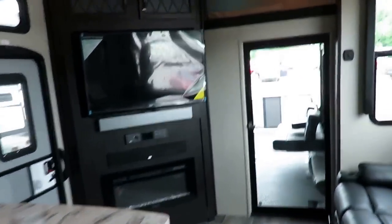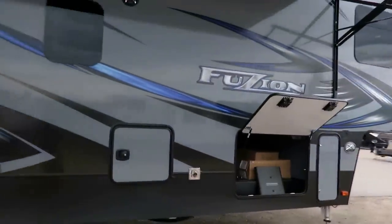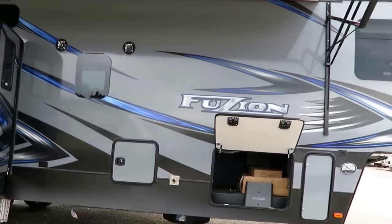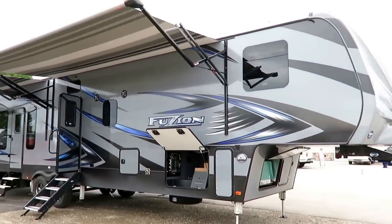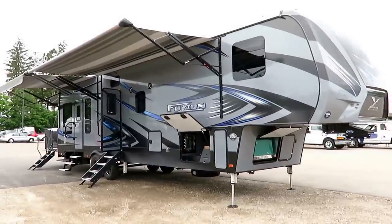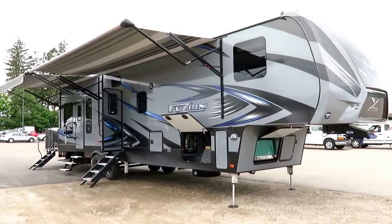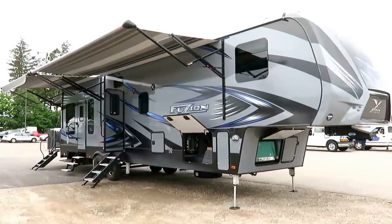The crazy thing is this two-slide fifth-wheel toy hauler has a better layout, more equipment, and better design than most triple-slide units. It's everything. So if everything is what you're looking for and easy is the way you want it, welcome to Halet RV — where we don't do hidden charges and we only do everything. Take care, stay safe, have fun, and happy camping, everyone.